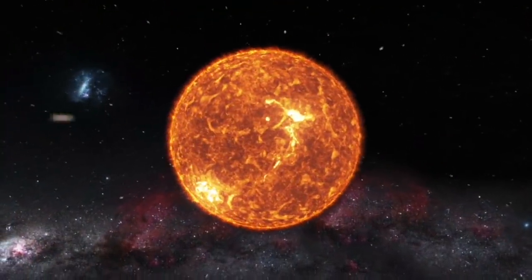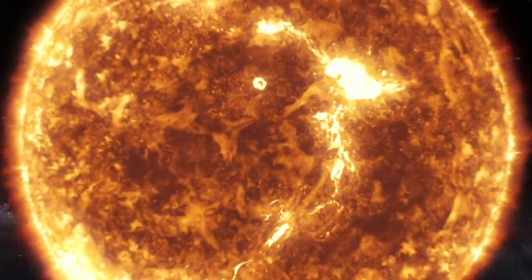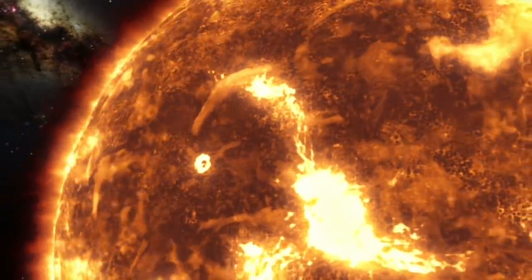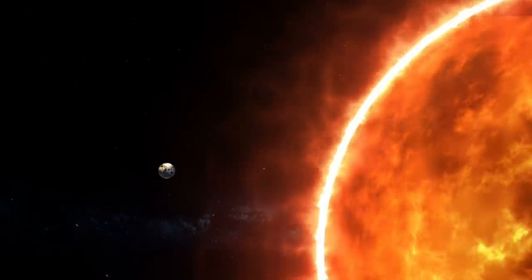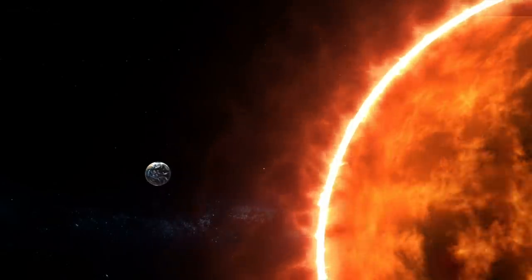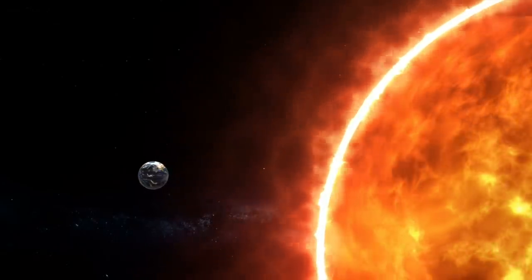Over the years, researchers have been able to learn a lot about the Sun, and this has helped us to better understand how it was formed and the power that this massive star holds. Our Sun is a giant star found at the heart of our solar system. If we didn't have the Sun's massive amount of energy, there would be no life on our planet.